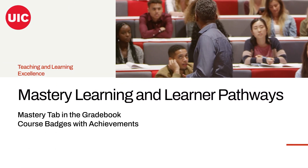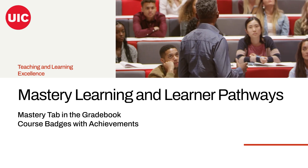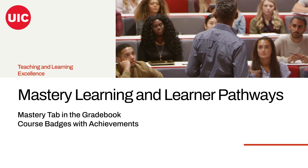Thank you for joining us in exploring these new Blackboard Learn features. We hope these tools will enhance your teaching and learning experiences, making education more engaging and personalized for everyone involved.